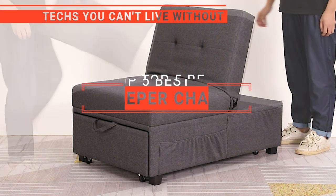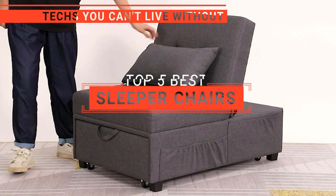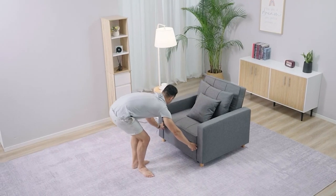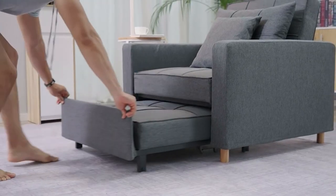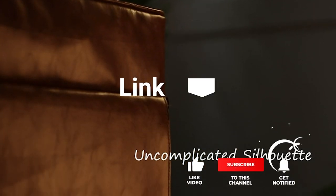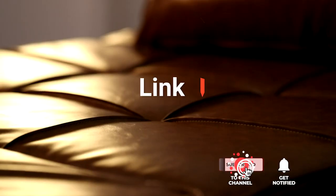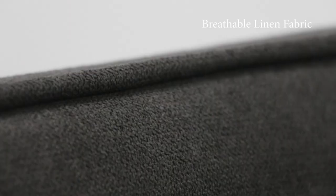In this video, we're going to look at the top five sleeper chairs available on the market today. We made this list based on our own opinion, research, and customer reviews. We've considered the quality, features, and values when narrowing down the best choices possible. If you want more information and updated pricing on the products mentioned, be sure to check the links in the description box below. So, here are the top five best sleeper chairs.